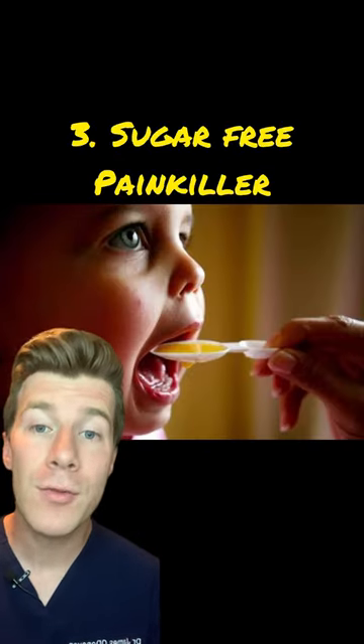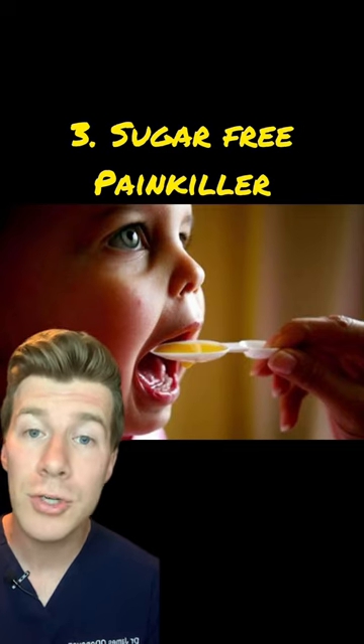If your baby is over three months old and in pain, you could try a sugar-free painkiller like paracetamol or ibuprofen, but never give aspirin.